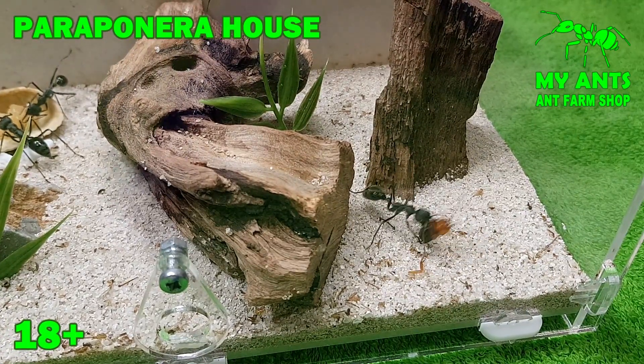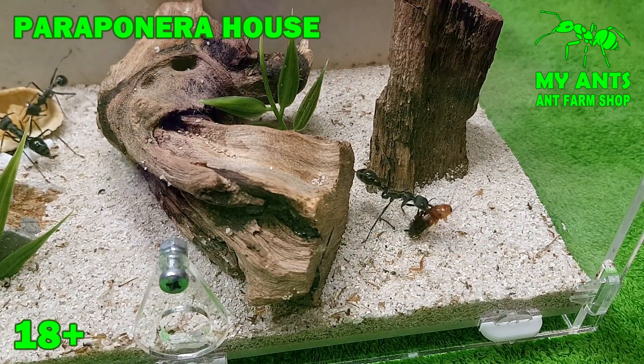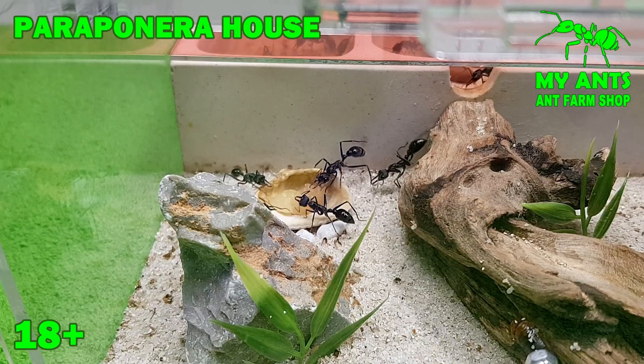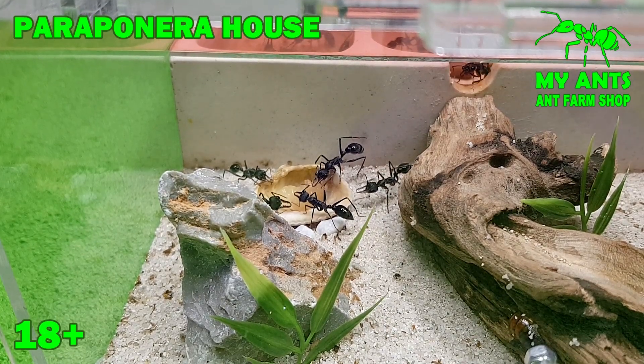We also have a YouTube channel where you can find videos about our ants. Join the group on Facebook and subscribe to our YouTube channel. Bye everyone and thank you for your attention!